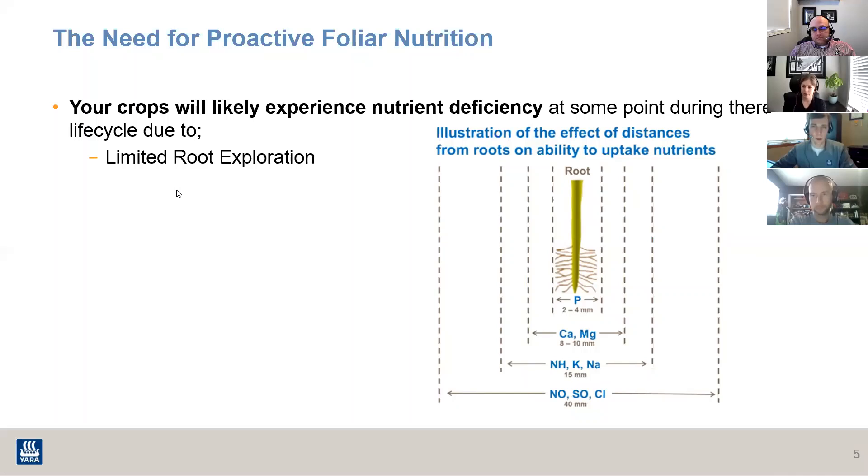Those are nutrients we're starting to focus on a little bit more, because the soil sample might say they're good, but with the amount of manure we're putting on, I don't know if they're actually as available as they should be.